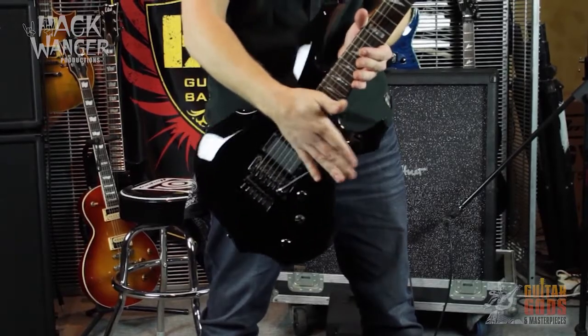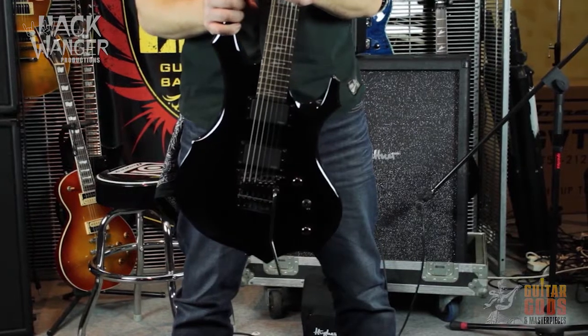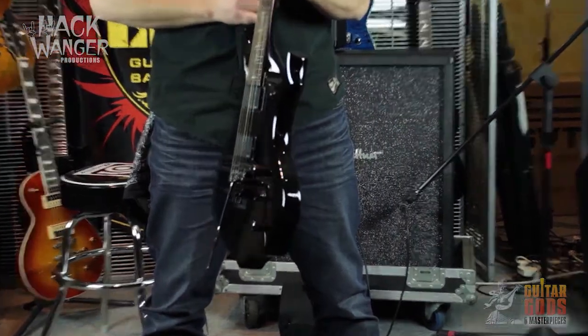Featuring a mahogany body and maple neck, along with a rosewood fingerboard, the ESP-F350 is a true work of art, though rugged enough to take from the studio to the stage on a nightly basis.